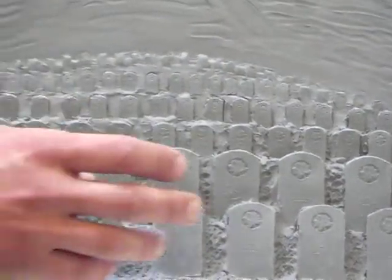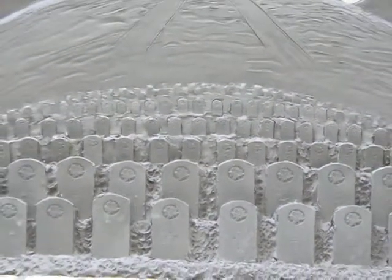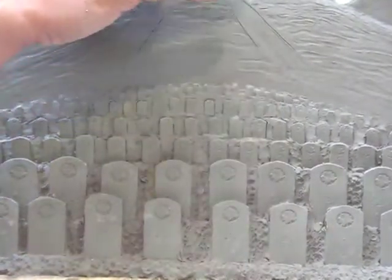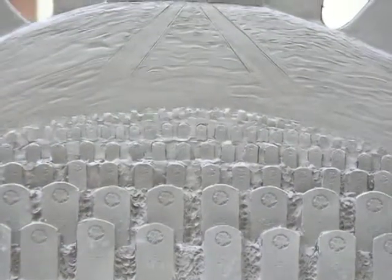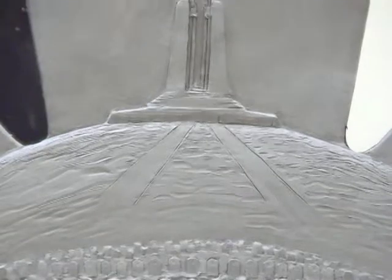Now you have hundreds of tombstones. Now you have the sense of the loss and the sacrifice that Canadians had during this battle. And from the distant horizon, you see the iconic monument of Vimy Ridge — something that on the scope of this piece will look huge and awesome.